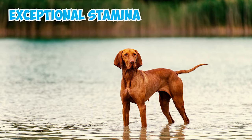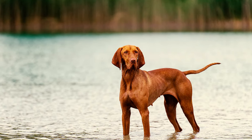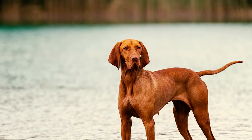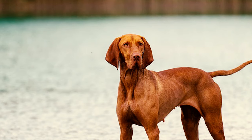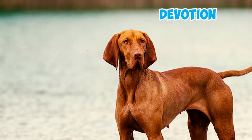Renowned for their exceptional stamina, Vizslas make ideal companions for active families who enjoy outdoor adventures like bike rides and runs. Dating back centuries, Vizslas have a rich history as versatile hunting dogs, esteemed for their keen sense of smell and unwavering loyalty to their human companions. Today, they continue to capture hearts with their aestheticism, intelligence, and firm devotion.